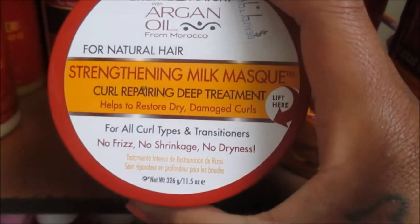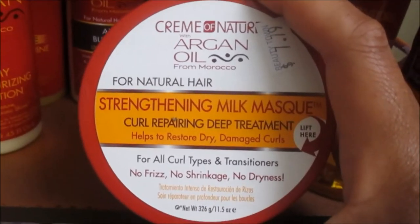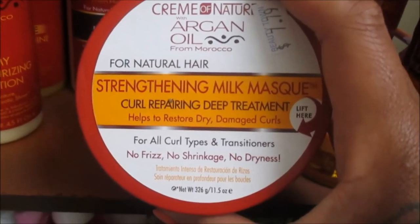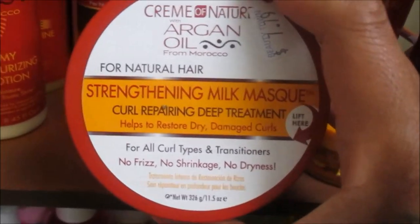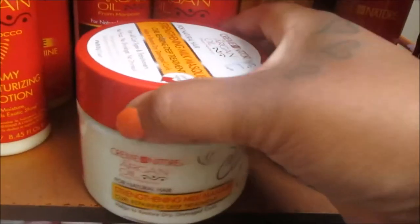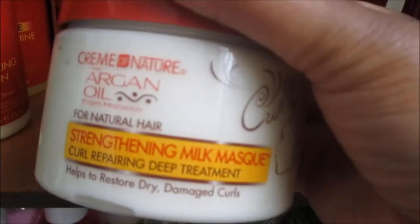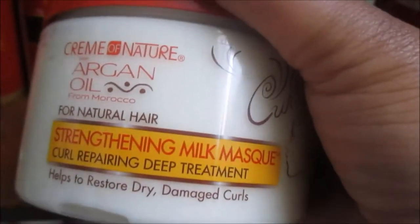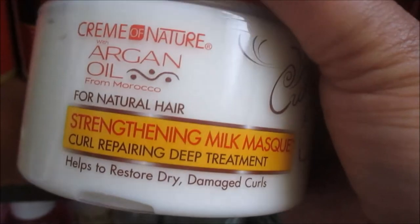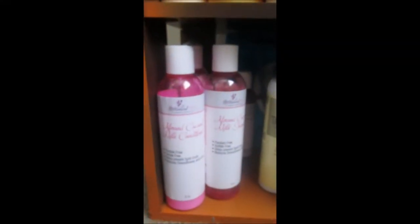Last but not least from Cream of Nature, this is the Strengthening Milk Mask, which is the Curl Repairing Deep Treatment. I love this — I picked it up by accident at the hair store when I went in for hair jewels. I saw this deep conditioner and said, I don't have a deep conditioner in my collection, and grabbed it. It really does coat the hair and has a silky feel. I've used it about three times now and even Alexa has used it on her hair. If you're type 3 or type 4, Cream of Nature is definitely perfect.